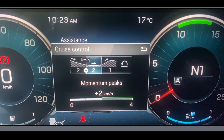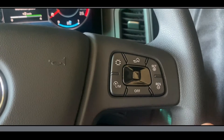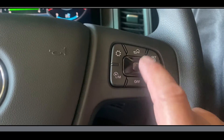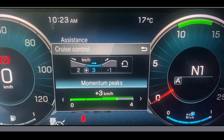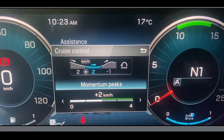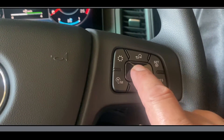The next window is for momentum. Press the centre button to make the momentum peaks window active, then swipe to the left or right to set the speed. Again, for an Australian Line Haul B-double a setting of plus 2 is ideal. Once you're happy with your speed setting push the centre button to save this setting.